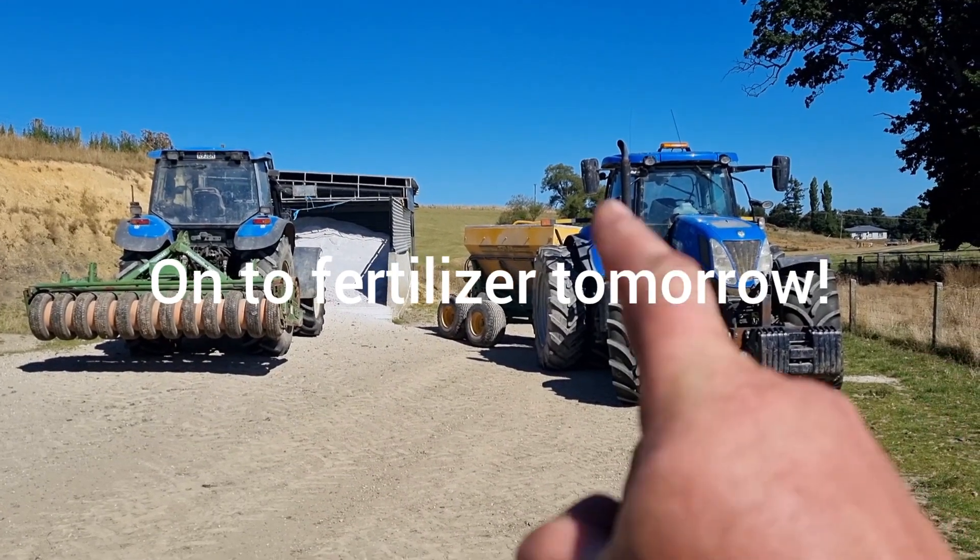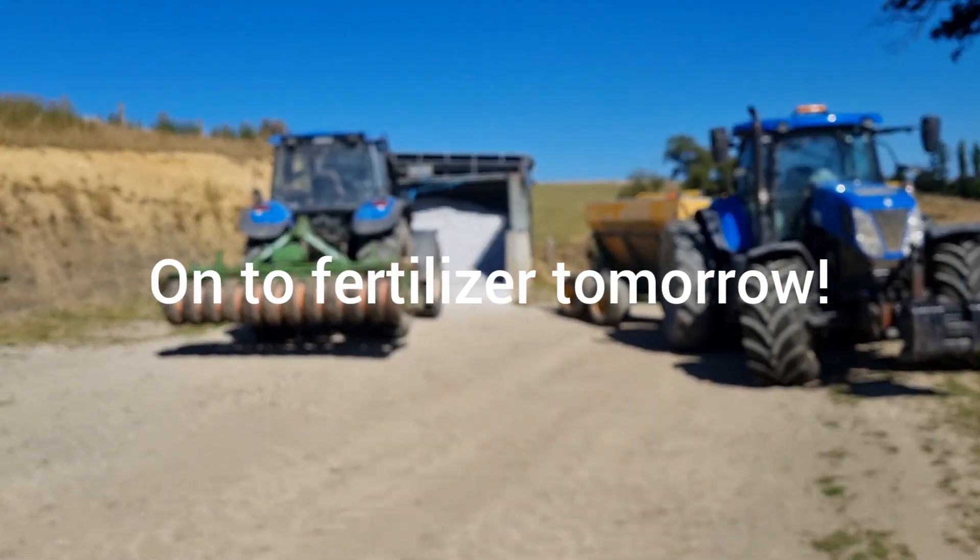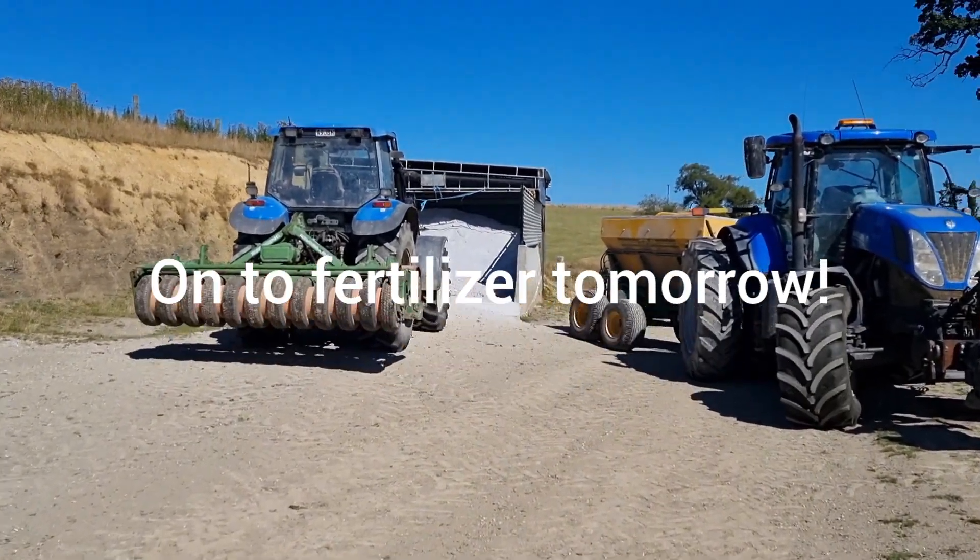So that one's all greased up, that one's all greased up, that one is near enough, and we are good to load some fertilizer.